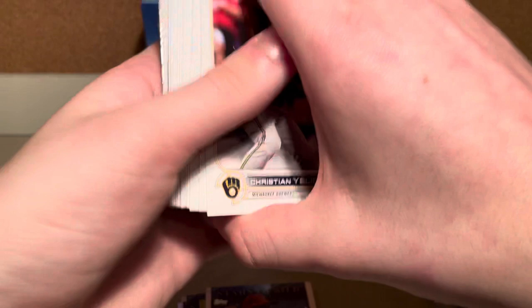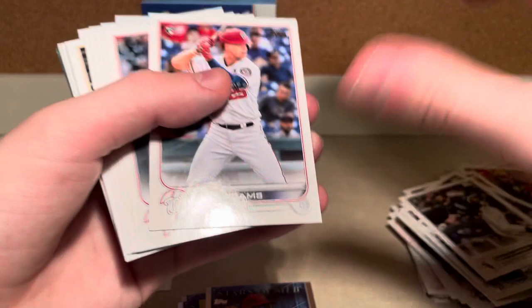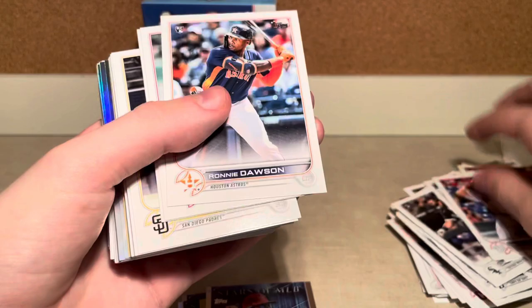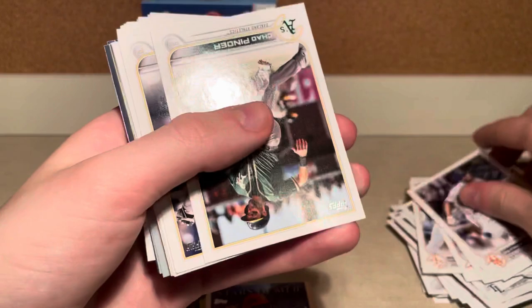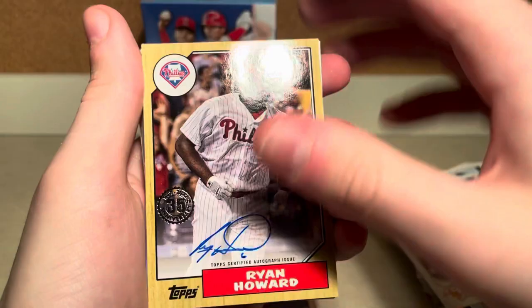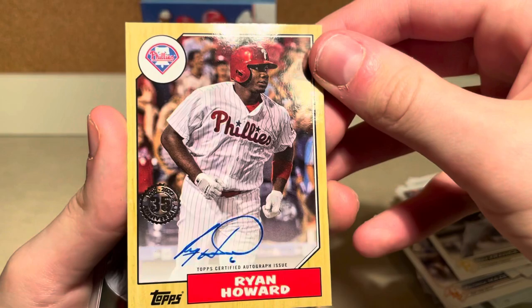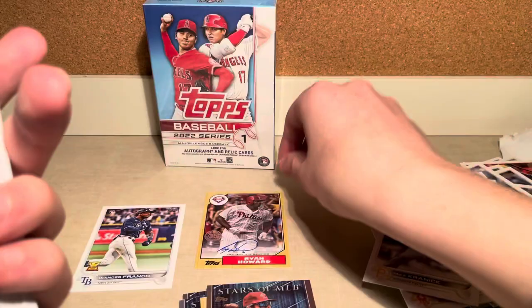Christian Yelich, Shane Bieber, Kyle Seager. We got a Jake Berger Rookie, Acuna, Riley Adams, Austin Riley, Ronnie Dawson, JD, Tatis, Bryce Harper. We got Chad Pinder, Christian Walker, Michael Conforto. Oh my God — that's an on-card auto of Ryan Howard. What a pull! 1987 Topps Baseball on-card auto of Ryan Howard. Wow, great pull.